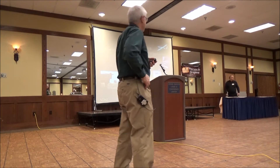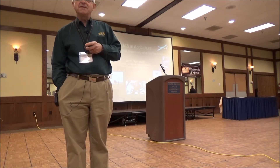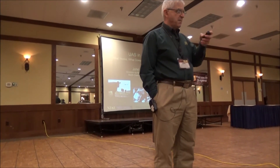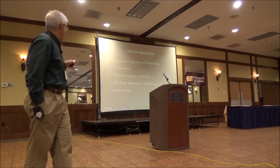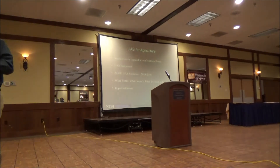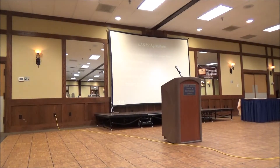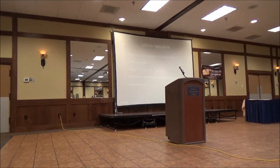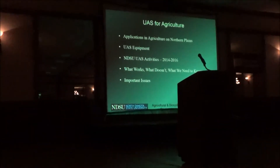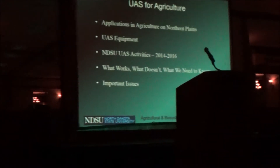I want to talk about UAS — I call them Unmanned Aircraft Systems. I recognize that some of you already have these flying around your ranches and farms, and more of you are probably thinking about getting them. Today I'd like to talk about what I think are some applications with unmanned aircraft, the equipment we're using, ideas applicable to farmers and ranchers, what has worked and what hasn't, and what we're doing at NDSU this year — some new ideas and programs.